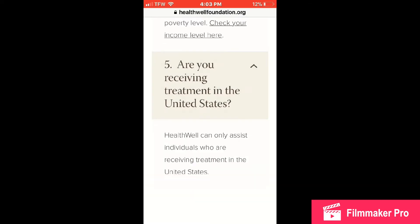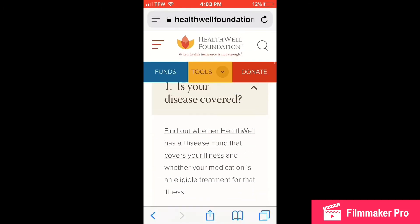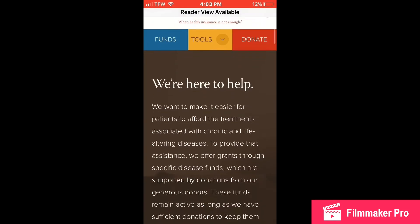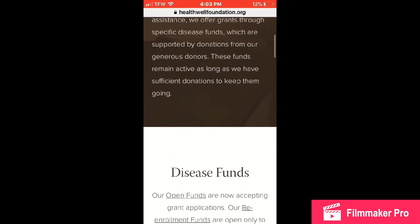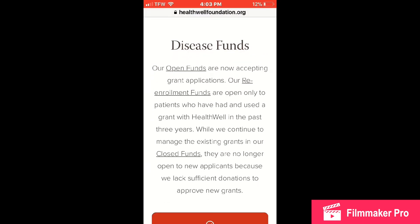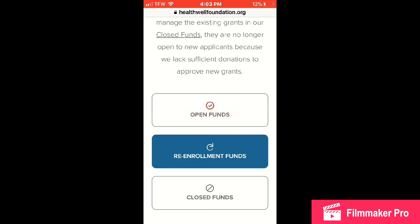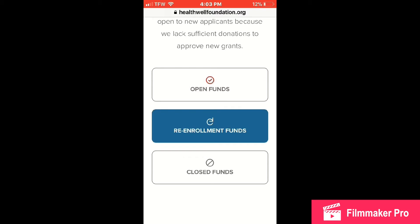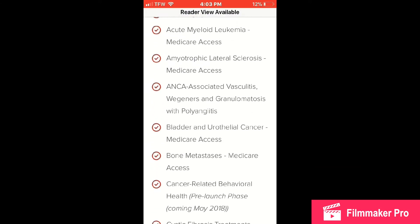Currently I think they do help if you don't have insurance, but only for prescription coverage. I chose to do it because they help with out-of-pocket costs that your insurance does not cover. It's just explaining who they help, why they help, and what we're going to do is look at the open funds available — it will show you a list of the diseases they are currently funding.